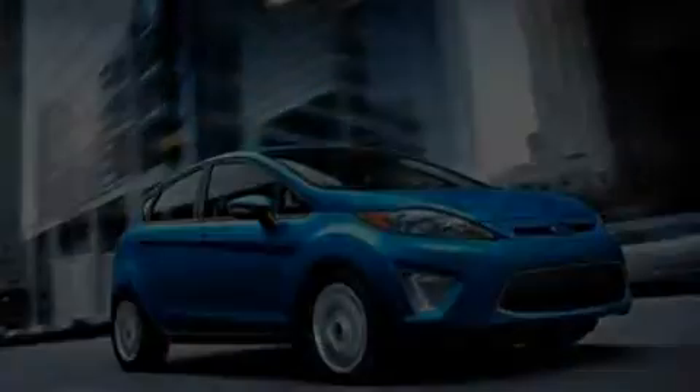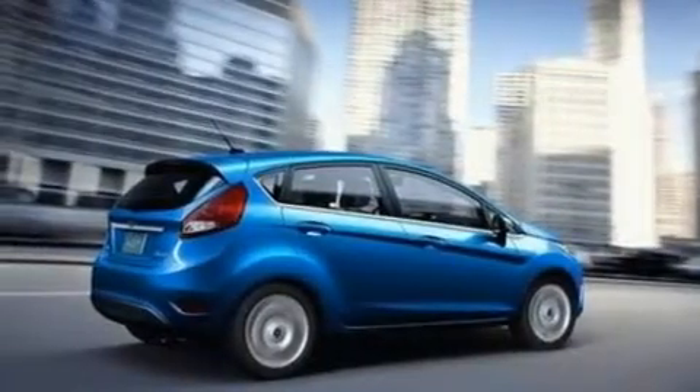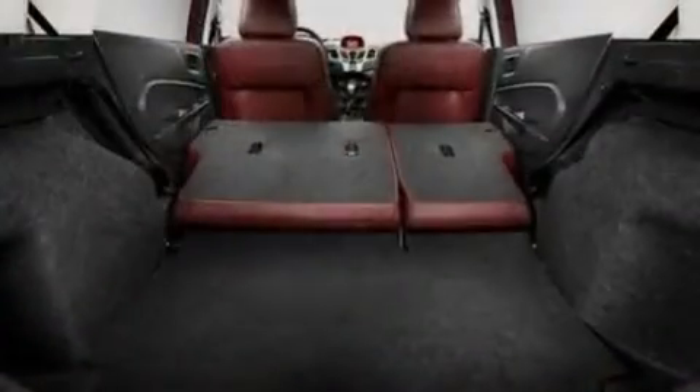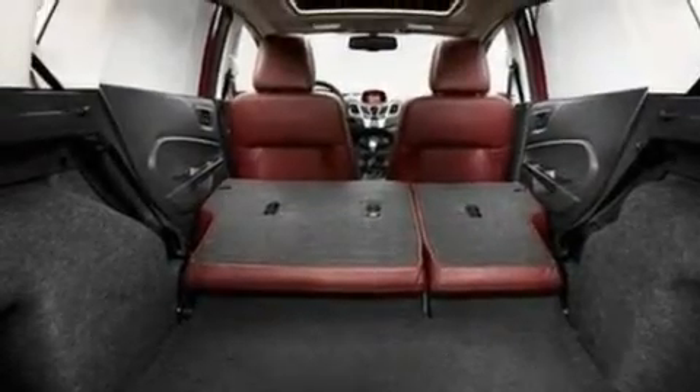Its top features include front and rear reading lights, 4 well-positioned speakers, a CD player, a chrome grille, privacy glass, a low-tire pressure indicator, traction control and stability control systems, an anti-lock braking system, side-curtain airbags, and power windows.